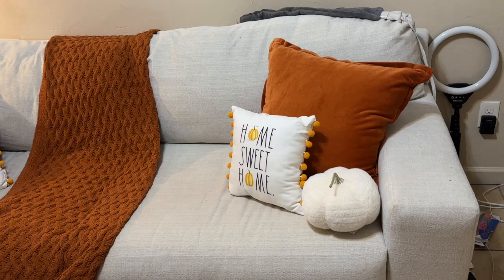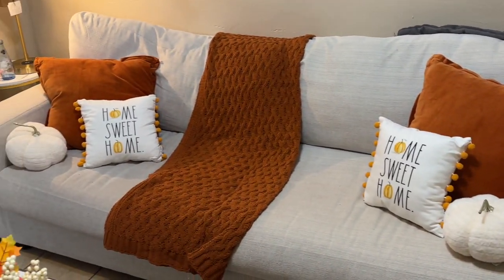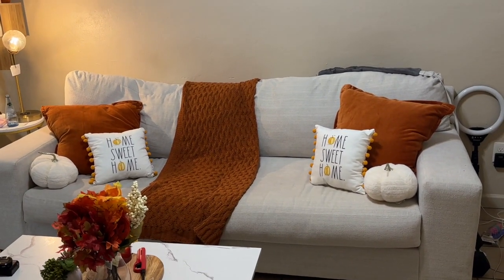I think this is my favorite part, which is my couch. I decided to go with a burnt orange with the cream couch and I absolutely love it. Look how pretty that is!